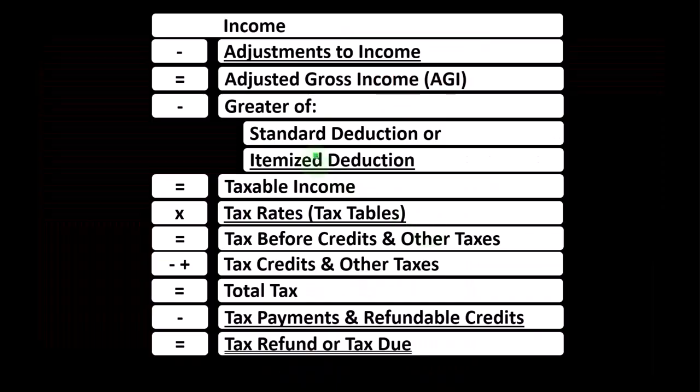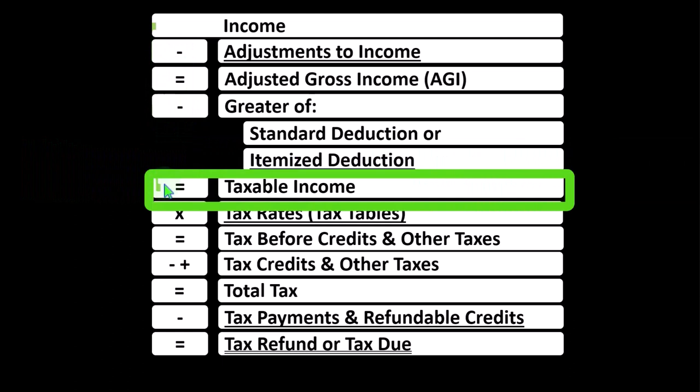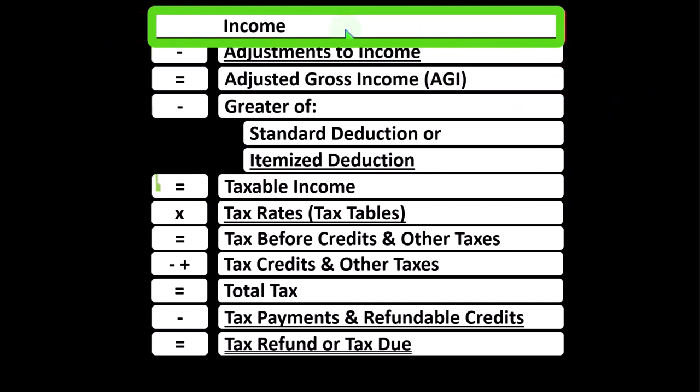Looking at the income tax formula, remember in the first half of the income tax formula it's basically an income statement. Most income statements have income minus expenses resulting in net income. Here, having income minus various deductions resulting in taxable income. The sole proprietor Schedule C rolls into line one income, which is kind of funny because the Schedule C itself is also a form of income statement.